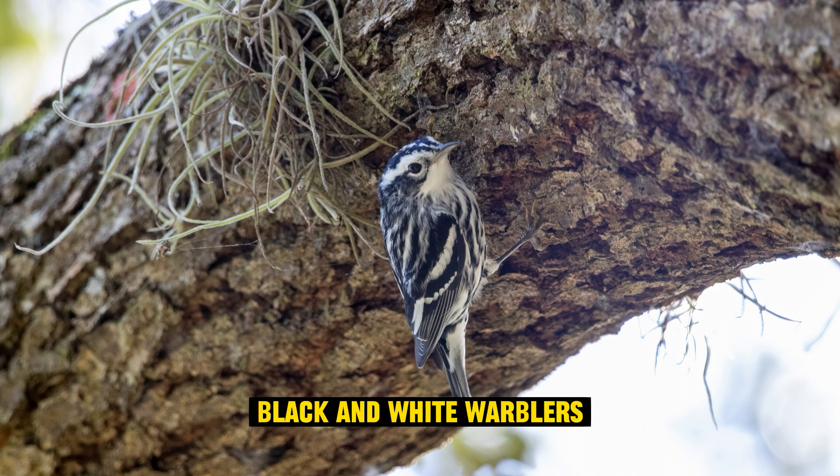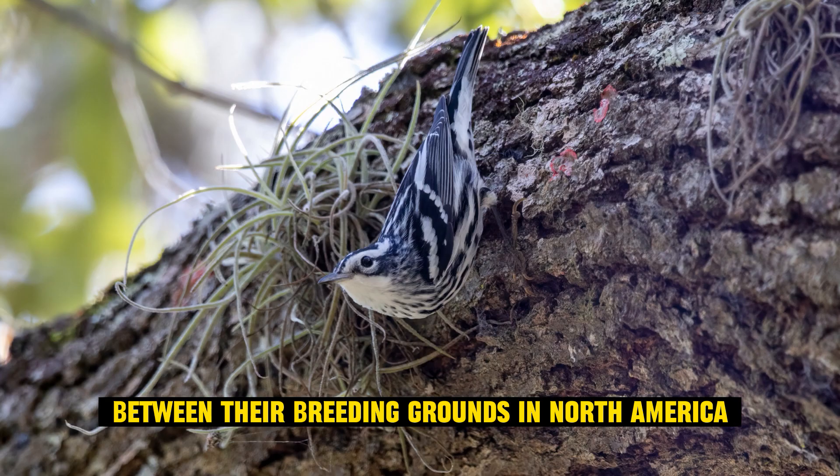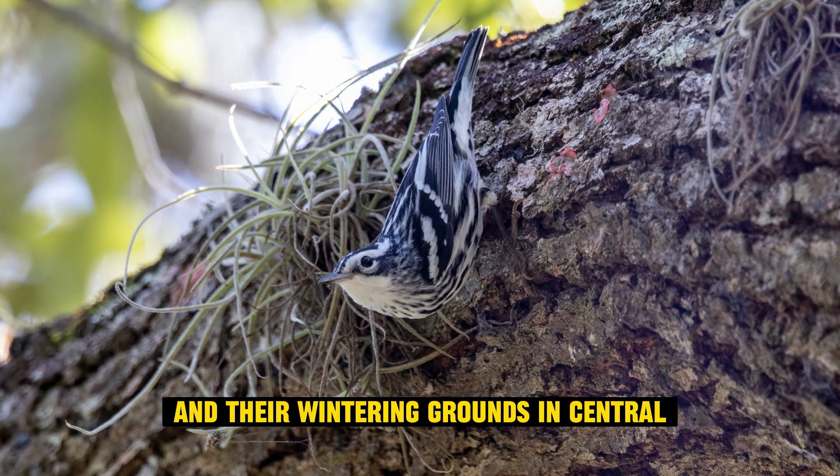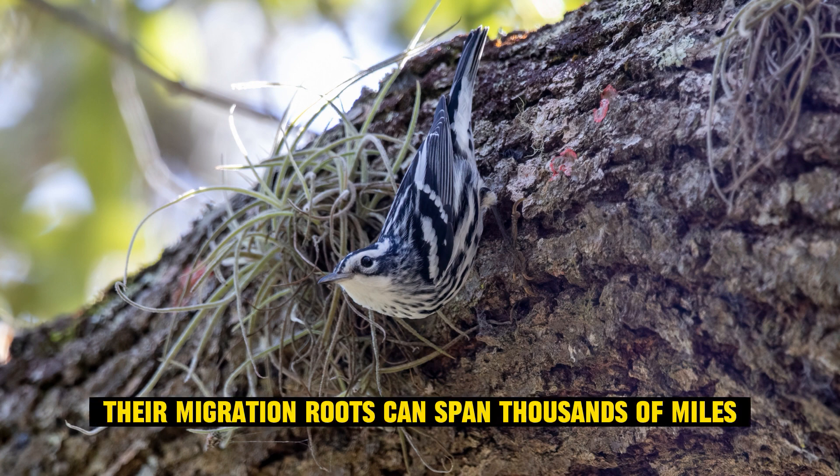Migratory birds: black and white warblers are neotropical migrants, which means they migrate long distances between their breeding grounds in North America and their wintering grounds in Central and South America. Their migration routes can span thousands of miles.